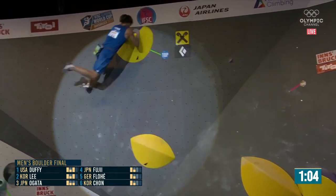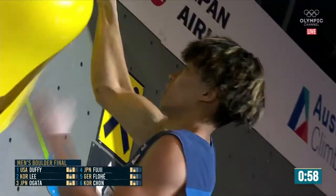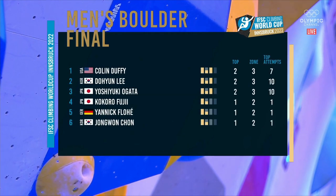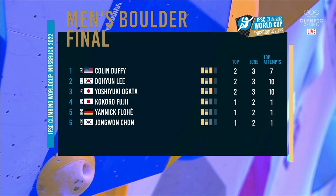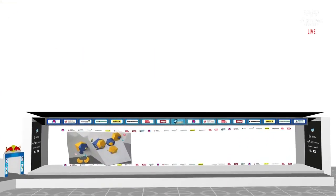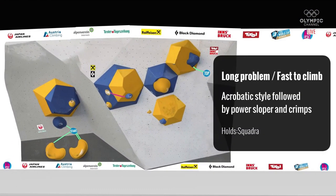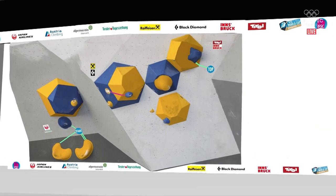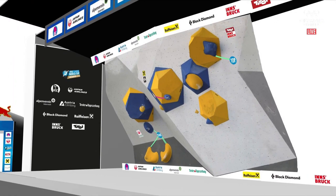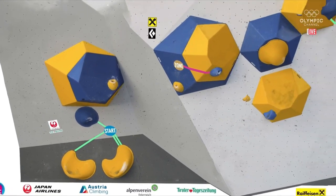Now the nerves will be kicking in for him — he leaps, gets it. Watch the leaderboard! Great effort from Yoshiuki Ogata. Let's have a look at the results: Colin Duffy — heroics from him — in first position. Doyon Lee in second, and Yoshiuki Ogata in third position. Kokoro Fuji, Yannick Floet, and Jeong Won Chun finish things off. Possibly walk away with the gold here on the final — it's all about this boulder, this beast of a thing, yellow and blue smeared across the wall.